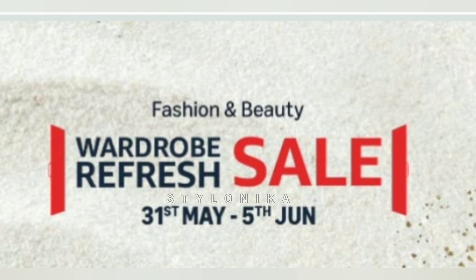Hi everyone, namaste and welcome to Stylonika. Today I am going to share my glam makeup haul, and in this haul you will get some new launch products. I have purchased from Amazon — the Amazon Wardrobe Refresh Sale is live from 31st May to 5th June, get minimum 50 to 80% off on 1500 plus top brands and deals on 3 lakh plus styles. Please do check out the Amazon sale links in the description box and pinned comment.